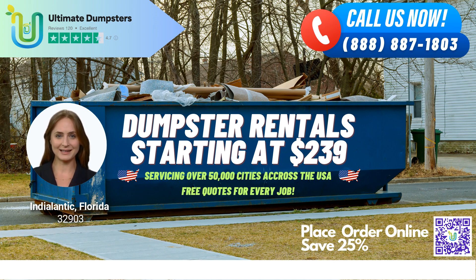Fun fact about Indialantic: Did you know that the town is named after its location between the Indian River Lagoon and the Atlantic Ocean? To place an order with Ultimate Dumpsters, you can either call us directly or use the QR code in this video to place an order online. And right now, we're offering 25% off dumpster rental orders for customers who place their orders online. Don't wait — contact Ultimate Dumpsters today for all your waste management needs in Indialantic and beyond.